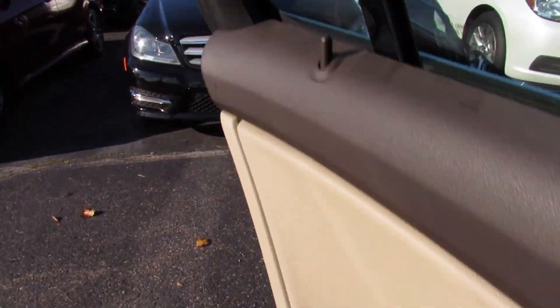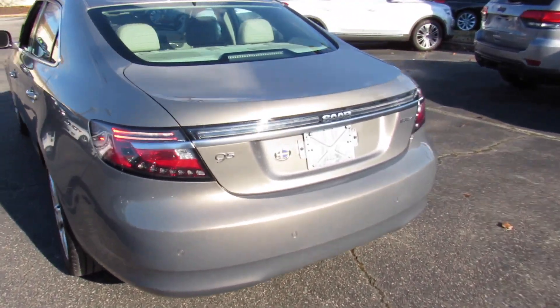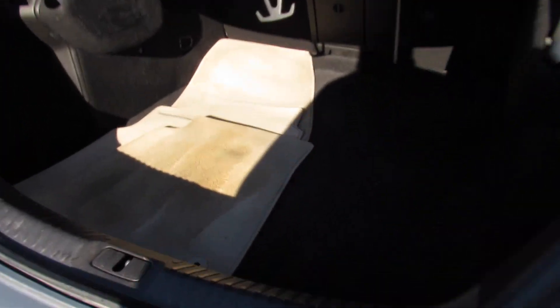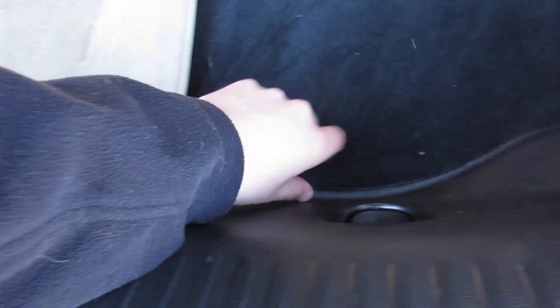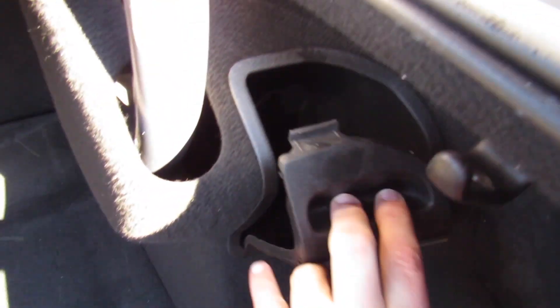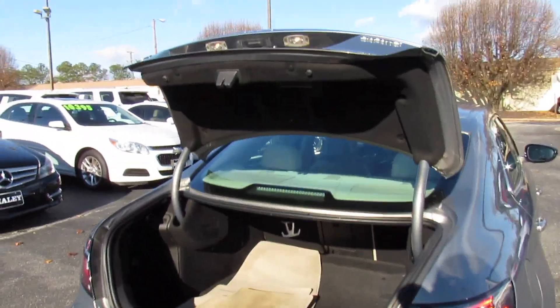The center armrest can also act as a ski pass through to the trunk. Inside the trunk on this 9-5, it is massive — plenty of storage inside. It does include all four carpeted original floor mats. Down below there is a spare tire, jack, storage, and all of that. You have different access panels, tie-downs, and things like that on the side. You even get a 12-volt outlet in the trunk — absolutely massive trunk on the 9-5.